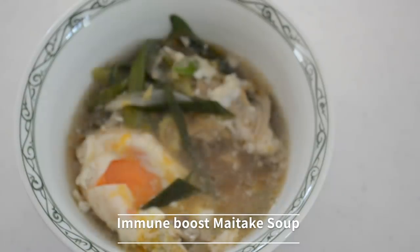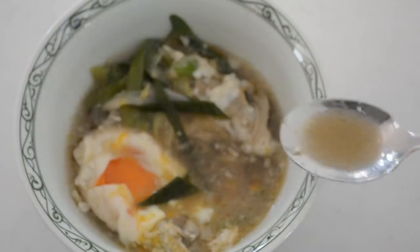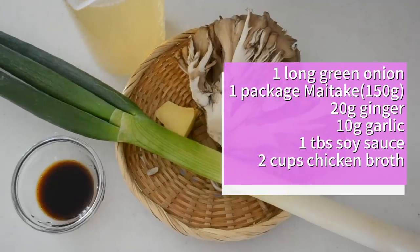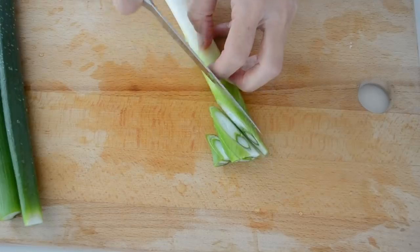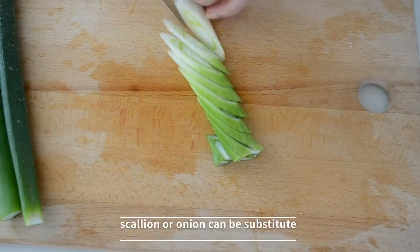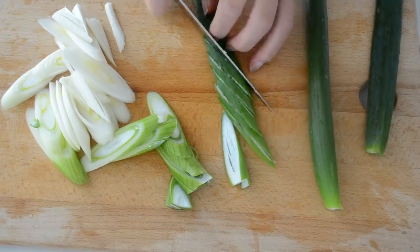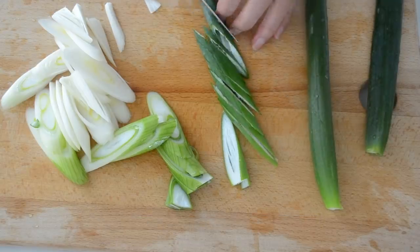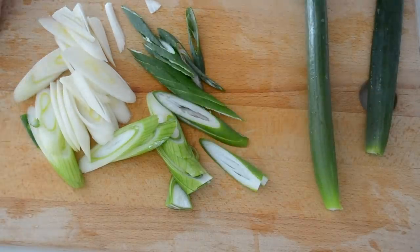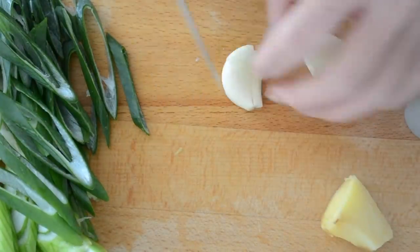First, maitake mushroom soup. Maitake boosts your immune system by strengthening natural killer cells. Ingredients are very simple. You can make a good miso soup with maitake, but today I will show you the Chinese style soup. Slice the long green onion diagonally. The green part has a slippery property inside, which is good for your gut. It will clean your gut and provide a good environment for your immune system. Keeping your gut clean is crucial for the immune system.